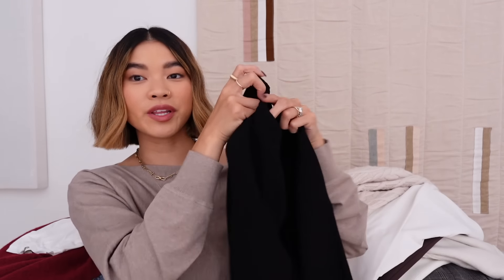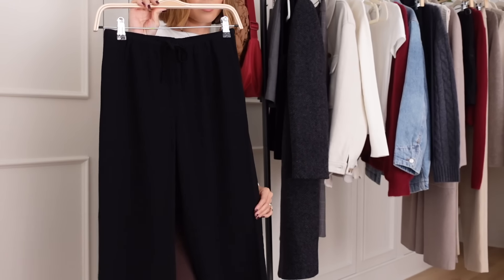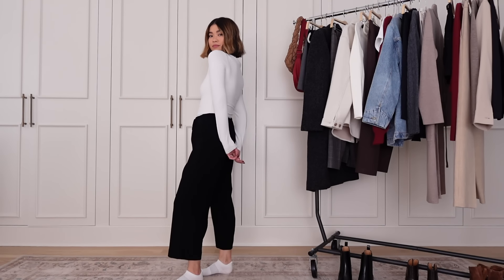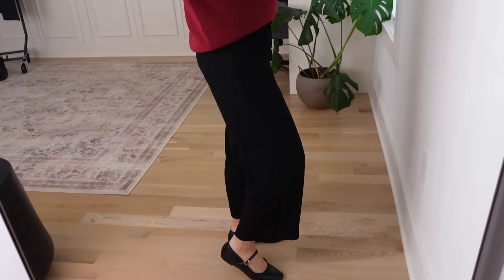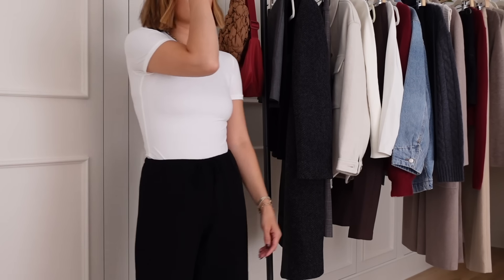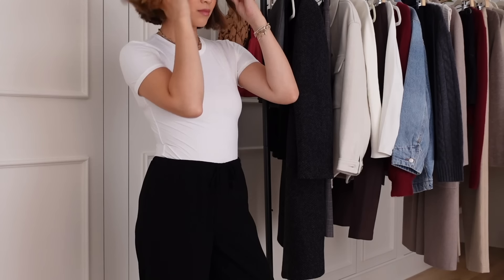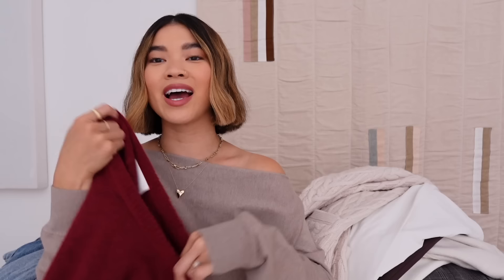Next up are these really flowy pants. They're super stretchy in the waist and they tie so you can tighten or loosen them. They're incredibly comfy and basically don't hug anywhere except your waist. The top I'm wearing I've worn so many times — it's this little t-shirt from Aritzia that's a little thinner than the contour line but super stretchy, and it pairs really well underneath any type of crew neck sweater.